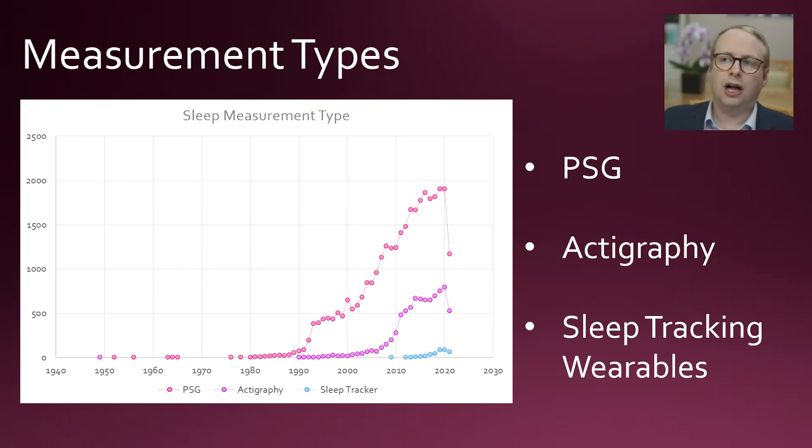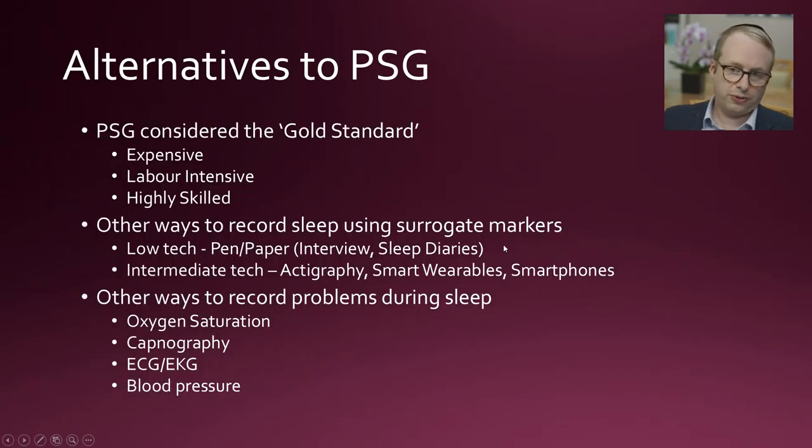In the previous video, linked above, I've talked about polysomnography. This chart shows the research publications on PubMed relating to polysomnography studies, actigraphy, and sleep tracking wearables — very much datable in relation to improvements in sensors, batteries, and computing. Polysomnography is considered the gold standard, but the fundamental drawbacks are that the equipment is expensive, getting a lab together is expensive, the labour is intensive, and it's highly skilled, meaning there aren't that many people with the knowledge to process that data.